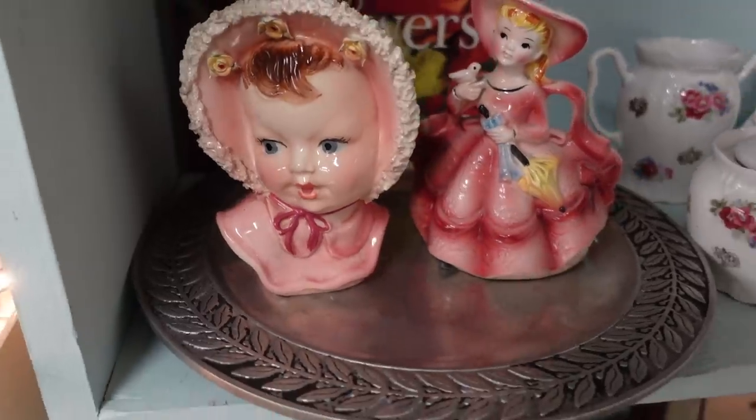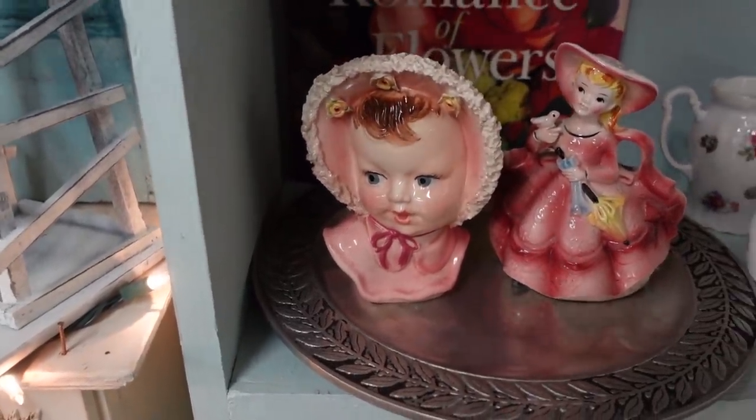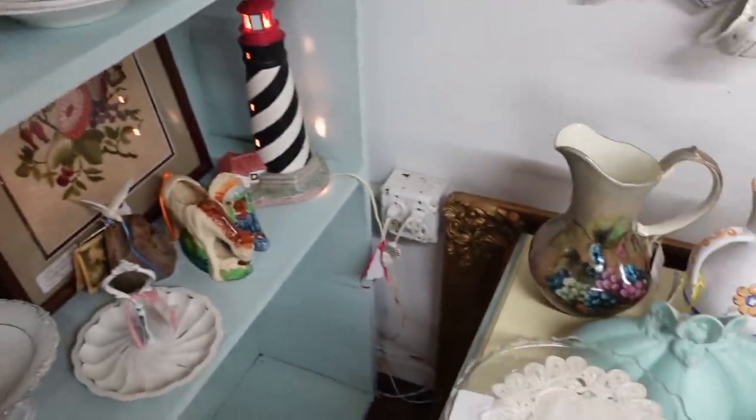We've got a head vase here — a little baby head vase. I don't know much about the little baby head vases. I know a little bit about the regular head vases, but the babies kind of throw me a little bit.